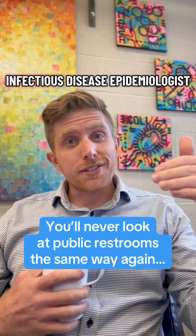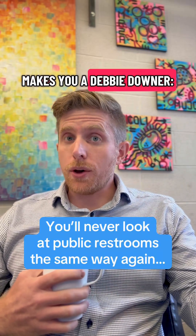Reason number 127 why being an infectious disease epidemiologist makes you a Debbie Downer: toilet plumes.